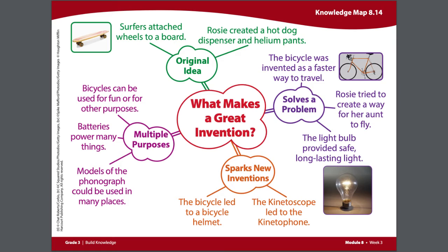Before we dive in to adding on to our knowledge map, let's review the text that you read this week. This week you read the opinion text, Edison's Best Invention.